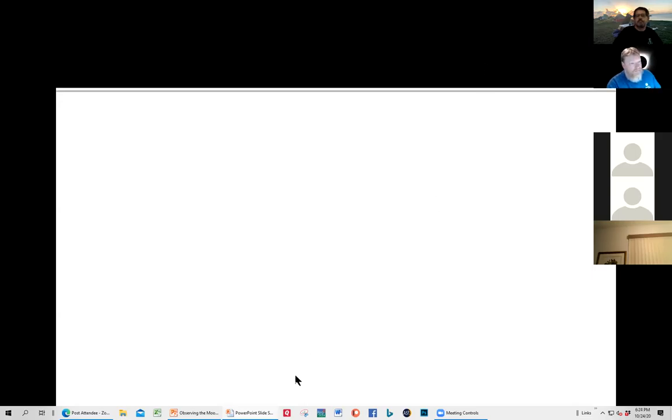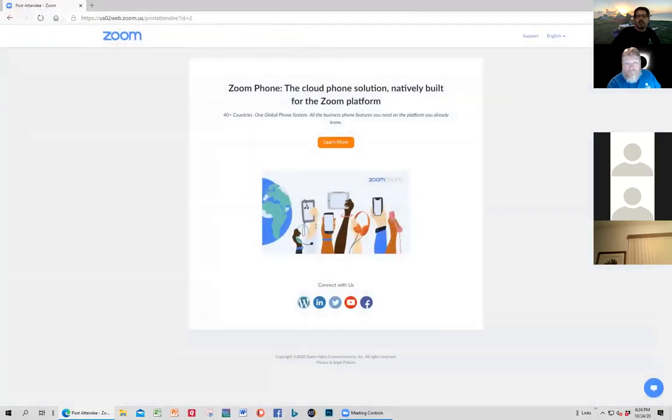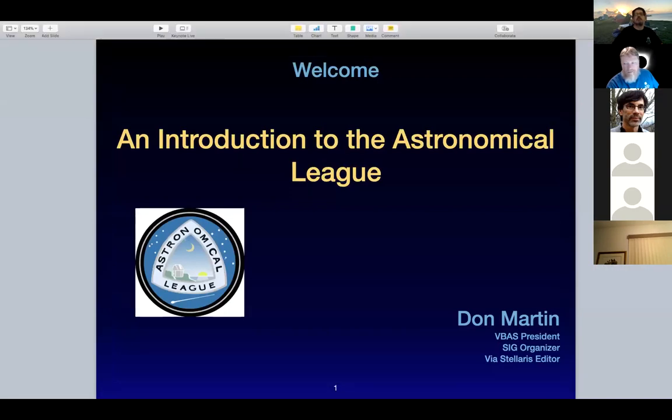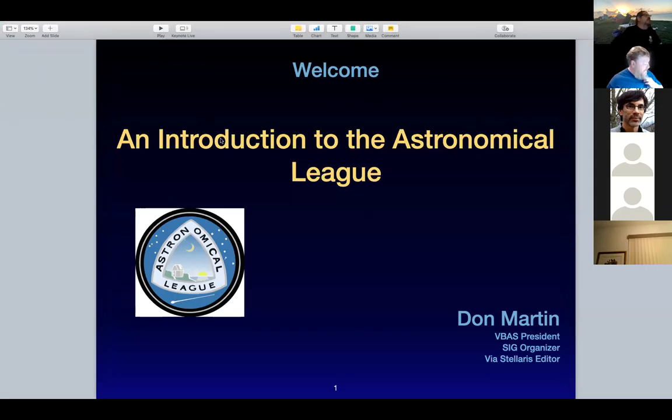We should probably turn it over to Don for the next presentation. Thanks, Frank — that was awesome. Don, you're up next. So my name is Don Martin — I'm the current president of VBAS. I'm also the editor for the newsletter, and I am the coordinator for the SIG that meets on the first Friday of every month. You're welcome to join us for those things if you want.